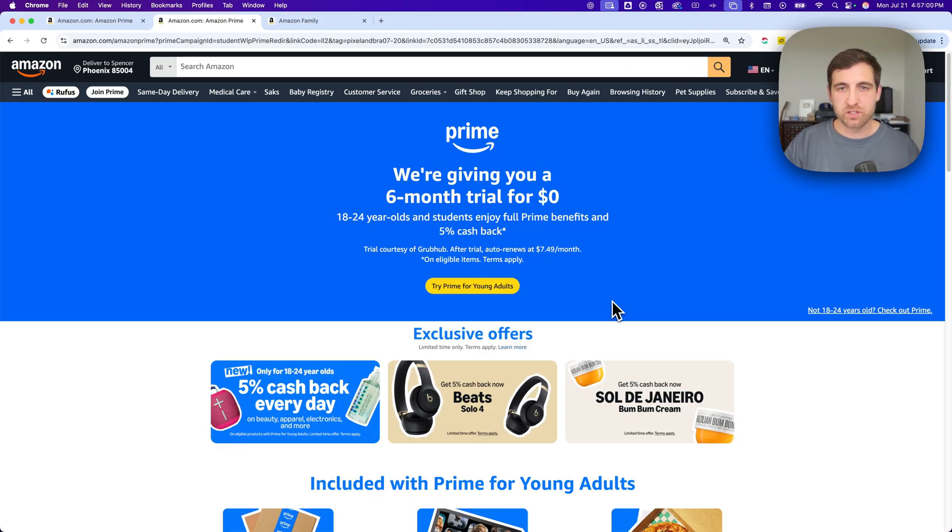I've had Prime for 10 plus years. It's also good if you're between 18 and 24 years old — they actually call it Amazon Prime Young Adults right now. So whether you're between 18 and 24 years old, or you're a student with a .edu email account, you get that six-month free trial.